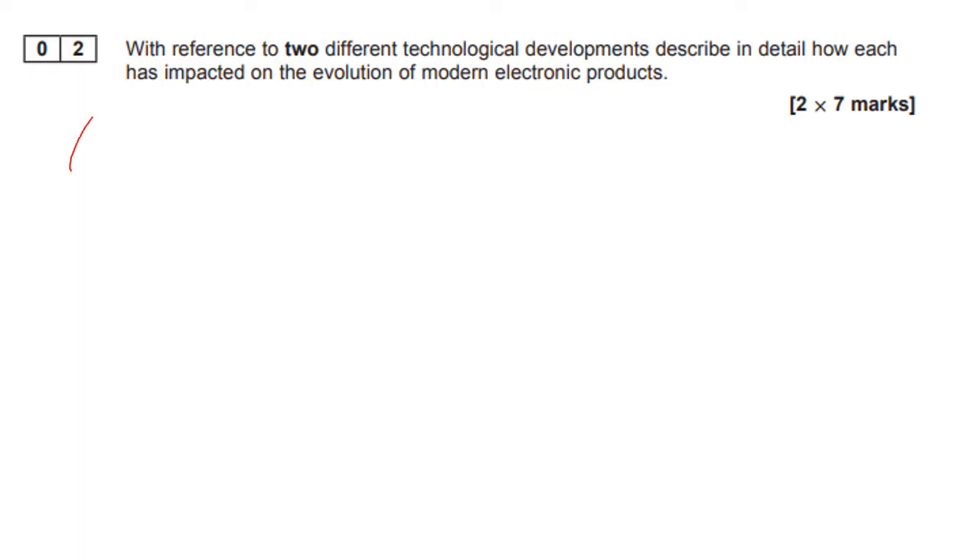Here is a typical exam question: 'With reference to two different technological developments, describe in detail how each has impacted on the evolution of modern electronic products.' This is two times seven marks. This was actually the old style of exam, but something like this could come up. You might want to have a go at answering this question with what we've just spoken through.